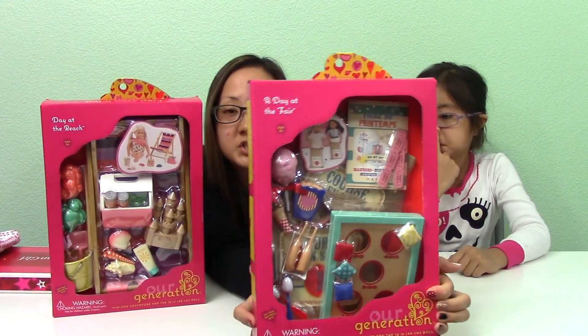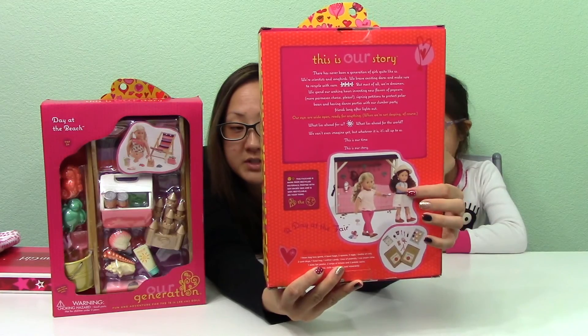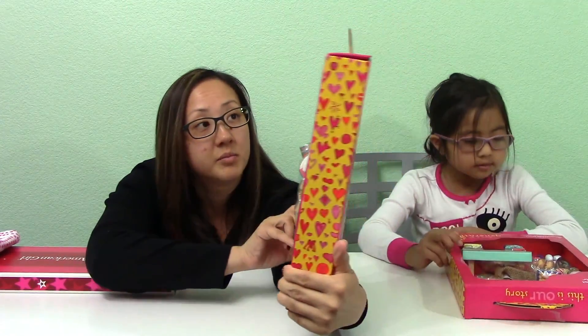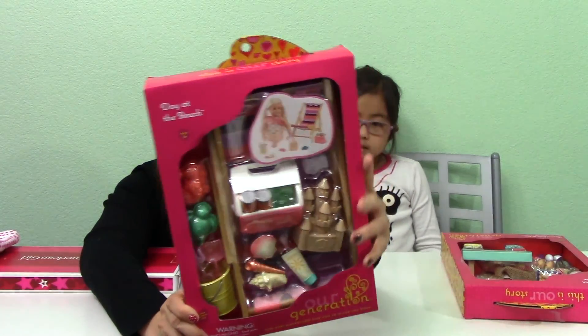She got this set because she wants the Our Generation horse stable, so she's hoping that for her birthday she gets the horse stable and these things to play with. It says 'A Day at the Fair' and has some games and stuff to play. And this one she chose to go with her Leah Clark set — I believe it's 'A Day at the Beach.' She really wants the fruit stand and maybe the beach hut, but the beach hut is super expensive. She really wants the stable really, really bad. So we're hoping that her dad hears that loud and clear when he helps edit the video.